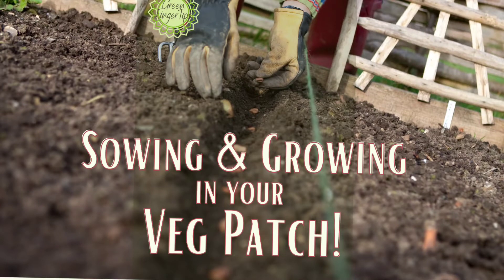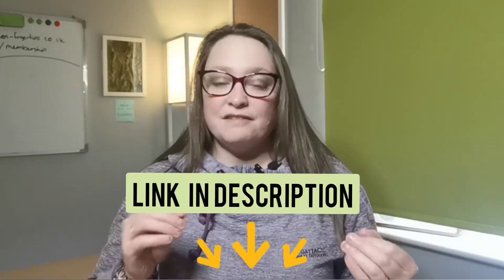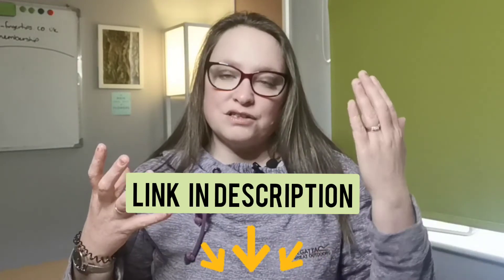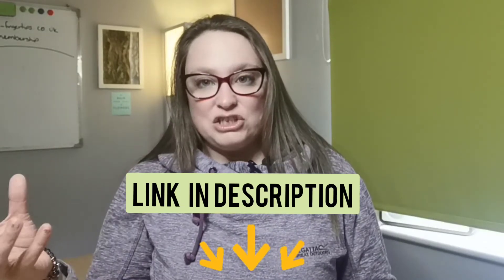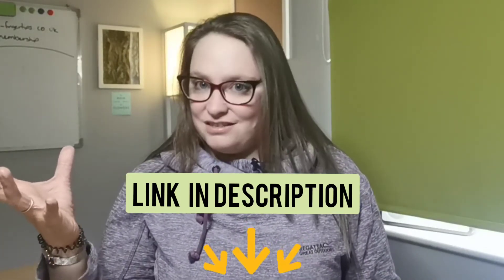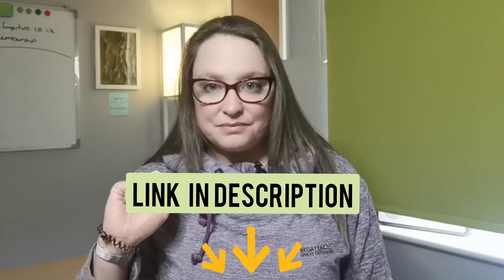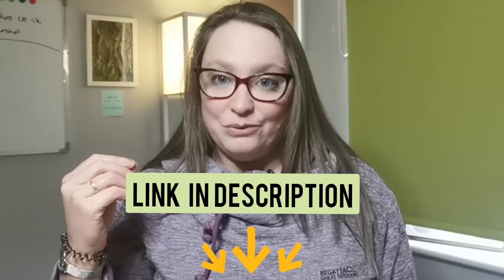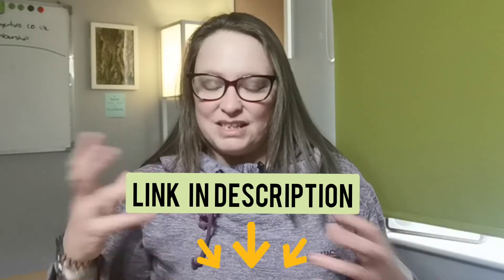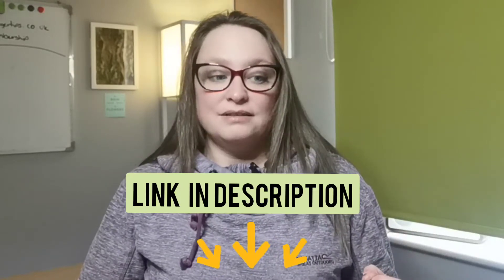I will leave a link in the description for my sowing and growing guide for your vegetable patch. It's got a map of the UK covering the different dates for the last frost, a variety of easy-to-grow vegetable plants with their first sowing dates — when you can sow inside or outside, when you can plant out, and when you can harvest. There's also a diary to keep a schedule of when you've sown, when you've seen first signs of life, when you've planted out, and when you harvest. And in the back there's a companion planting guide so you can see what vegetables go well together. Link will be in the description below.